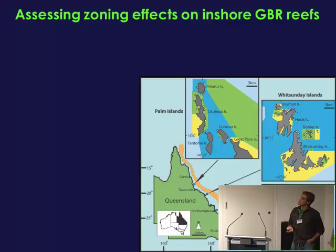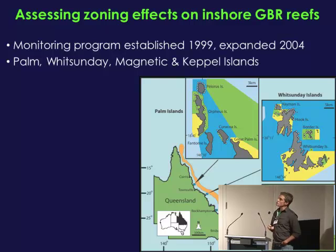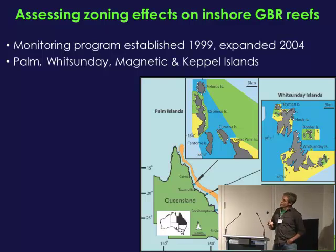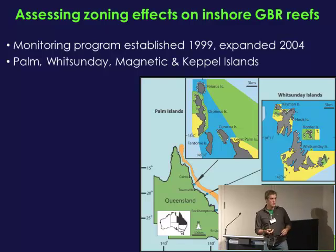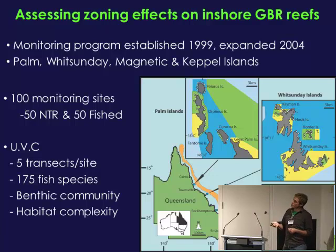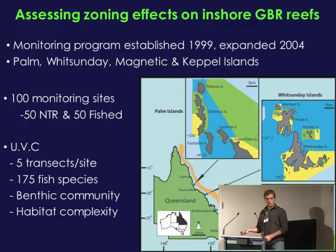What we've been doing for about the last decade is trying to assess the effects of zoning on inshore areas — inshore fringing reefs on the GBR marine park. We established the program in the late 90s and expanded it in 2004 to coincide with the implementation of the new Representative Areas Program zoning plan for the reef. We've got about 100 sites in the Palms, the Whitsundays, and the Keppel Islands, with fair site replication within each island group. Fifty sites are closed to fishing and 50 are open. We use underwater visual census on SCUBA, with five transects per site, surveying about 150 to 200 species of fish, the benthic community, and habitat complexity.